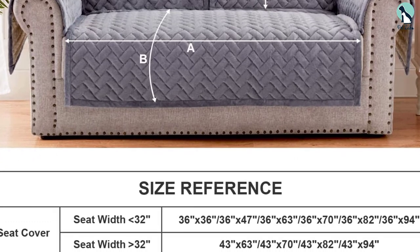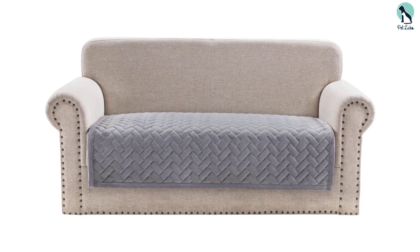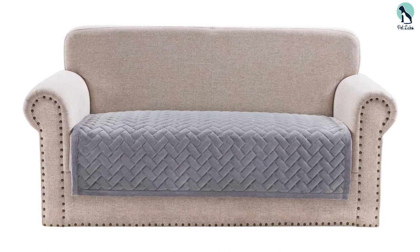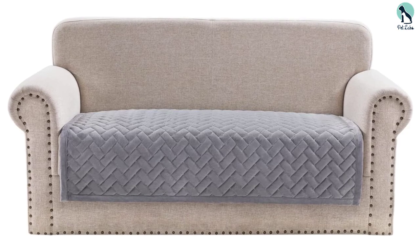Each cover blends super soft crystal velvet with polyester for a combination of smoothness and durability. Ostep Decor covers are machine washable on cold water settings and can be machine dried on the delicate cycle. It has an anti-slip backing of silicone rubber that stays put on most sofas.